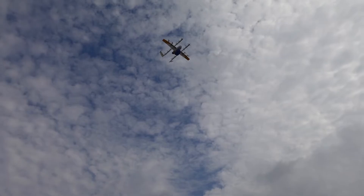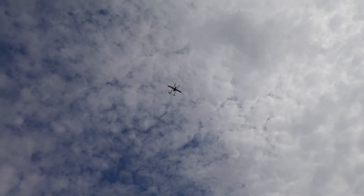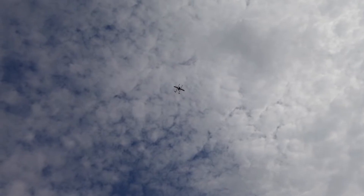The drones themselves fly 65 miles per hour, so I quickly ran over to my pickup spot. For now, drones can deliver a maximum weight of 2.5 pounds.